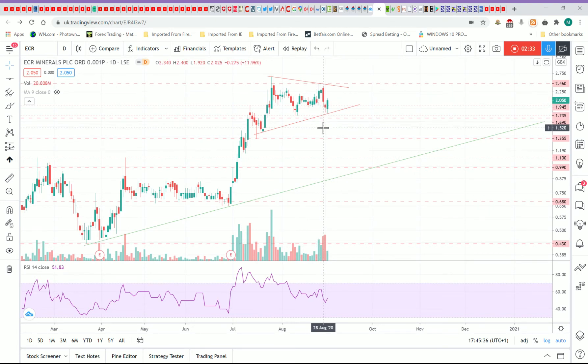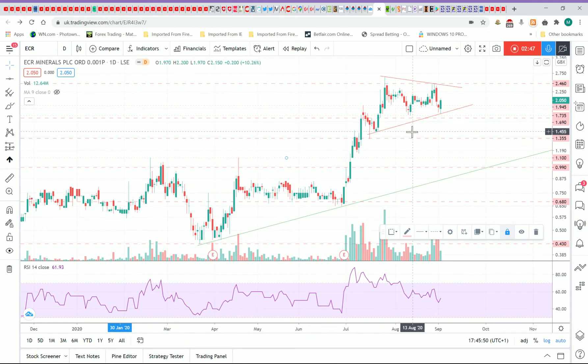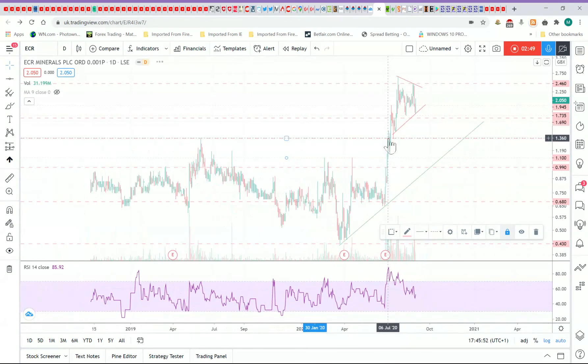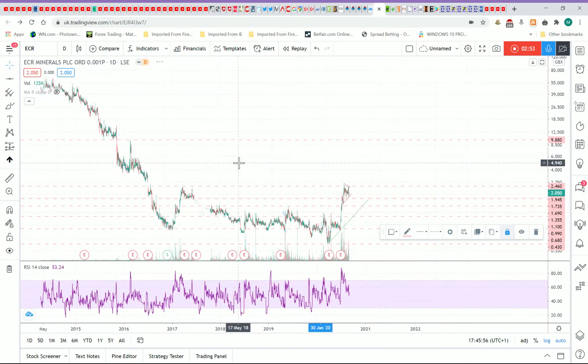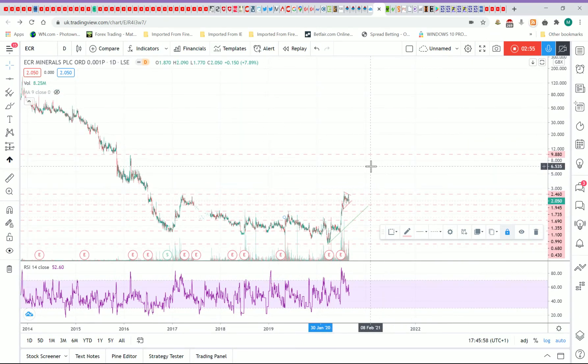At around 2p at the moment, that's really good gains with minimal risk. Even if you didn't rely on this flag, you could still be selling out under the 1.6p level — there is some longer-term support there. Looking at the longer-term chart, the 6p level looks pretty solid.